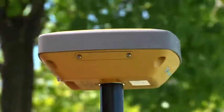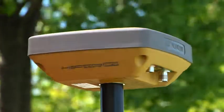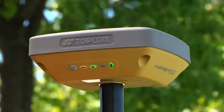Contact your local authorized Topcon dealer for a demo today. Compact. Rugged. Advanced. Affordable. The new HYPER-SR — only from Topcon.